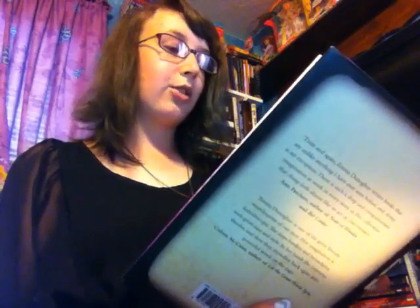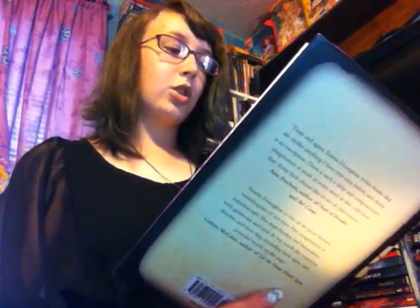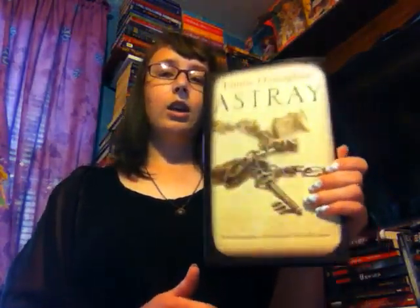This next one is Astray by Emma Donoghue. Basically it's a mix of stories about people that go astray in their lives — they are immigrants, runaways, and drifters. They cross other borders too: those of race, law, sex, insanity. They travel for love or money, incognito or under duress. This sounds really deep and might be kind of hard to get through, but it's very short. Hopefully I can get to it when I'm in the mood for a really deep read. And this cover is stunning too — this is like the month of stunning covers.